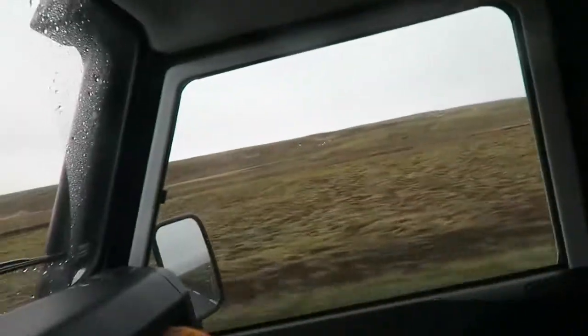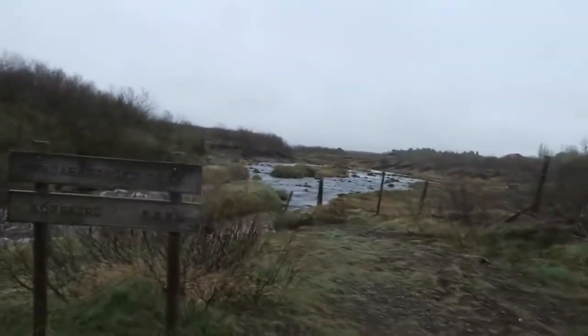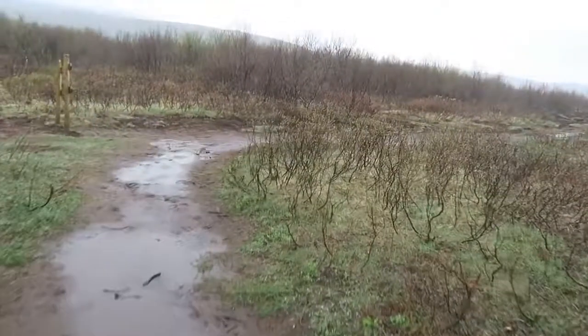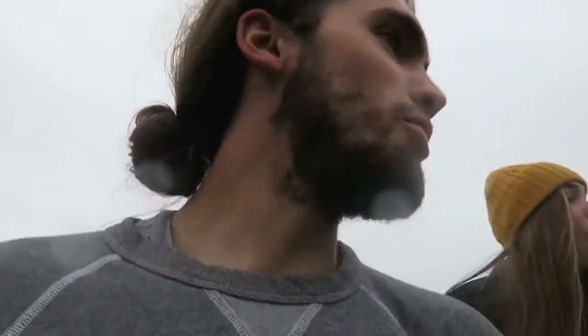We've been driving around searching for the parking lot for this waterfall. It says 10 kilometers — wait, that's a different one. Oh my god, just kidding, that's not it. It's a little muddy — did not bring the right shoes for this hike. We're looking for Bruarfoss — it's actually a street name in Washington too. Wow, it is so pretty.